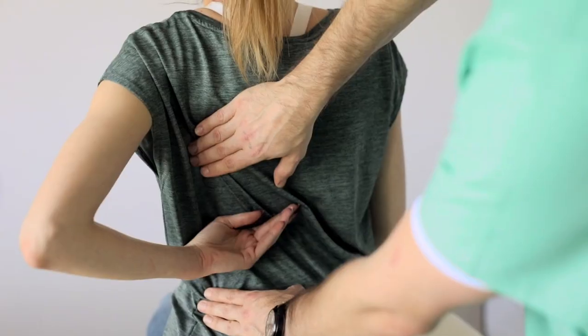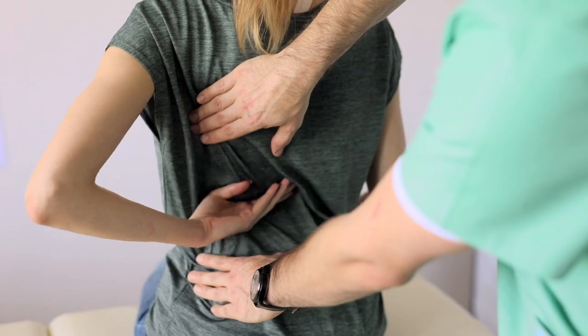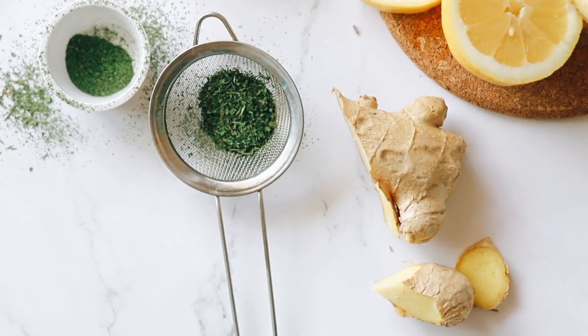Boosts Immune System: Ginger has natural antioxidant and antimicrobial properties that can help boost the immune system and protect against infections.